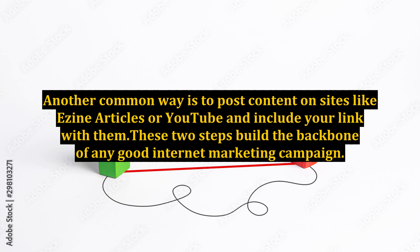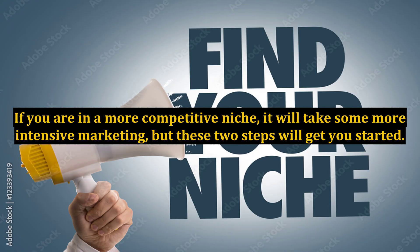These two steps build the backbone of any good internet marketing campaign. If you are in a more competitive niche, it will take some more intensive marketing, but these two steps will get you started.